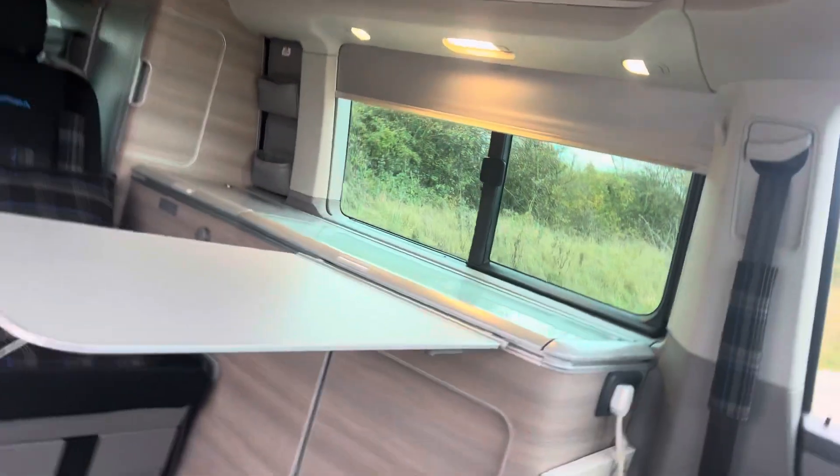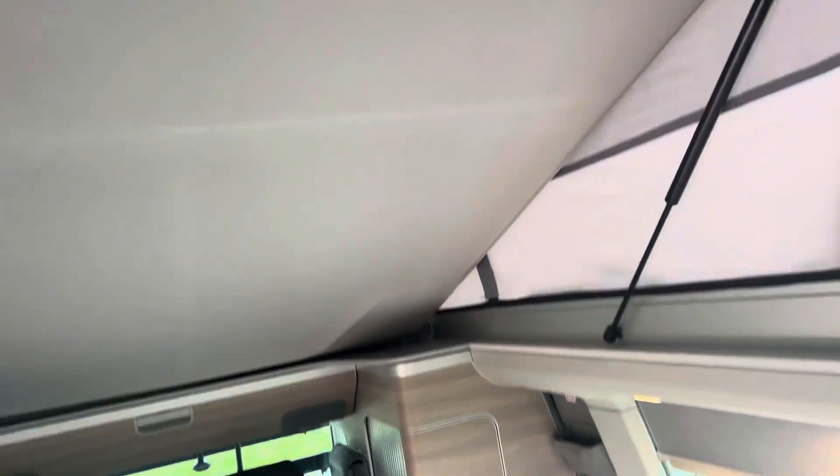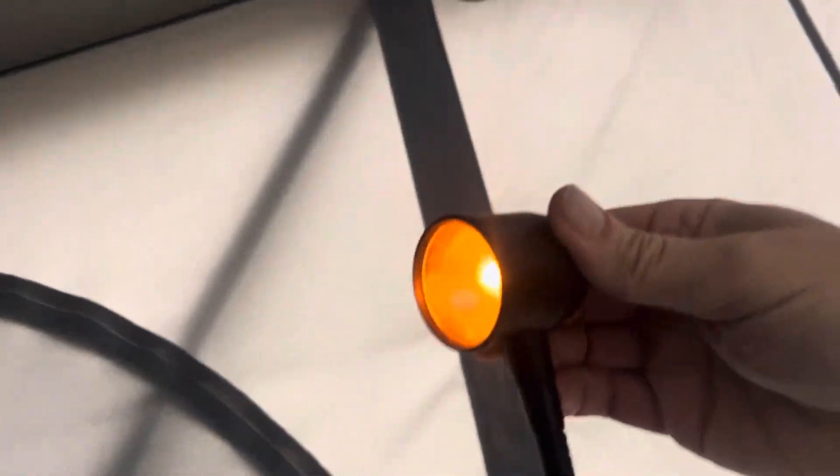Let me show you the bed down — it's a bit difficult one-handed. There we go. As you can see by the roof, it's all good — no daylight coming in. There's the netting. It's got a place to leave it. The light there all works.